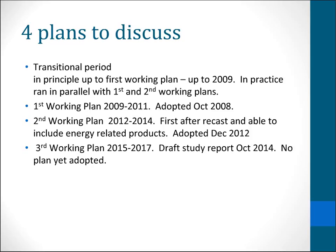The first working plan worked nicely to time. It was adopted in 2008 before it could start in 2009. The second working plan was the first to include energy related products after the recast of the overall framework directive. That ran a little bit behind and wasn't adopted until December 2012. Not surprisingly, the third working plan is also running behind. The draft study report came out October last year but has not been put to the consultation forum yet.